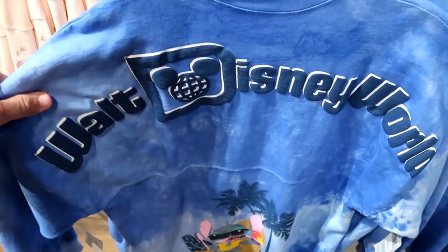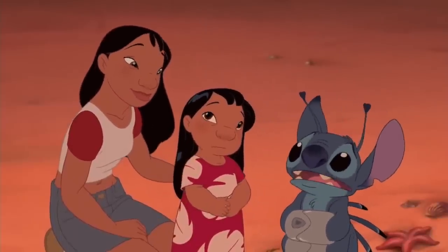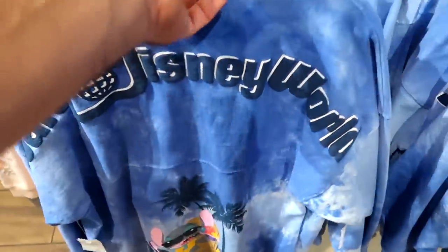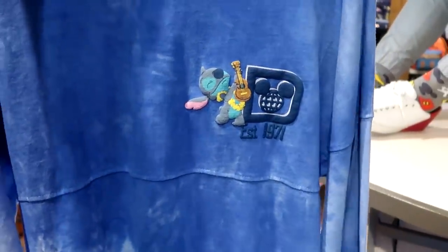Let's check out some Disney spirit jerseys — there's an awesome Stitch one that says Walt Disney World on the backside with Stitch lounging under palm trees in a lounge chair, and on the front side Stitch playing guitar with '1971.' These are $79.99.